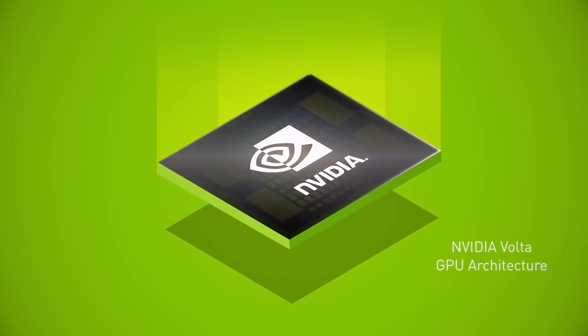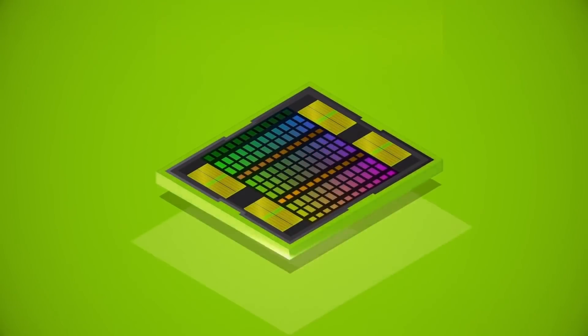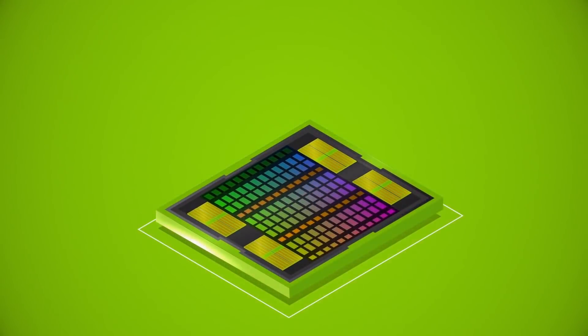Well everyone, you read that right. Volta, NVIDIA's newest GPU architecture, has landed in something other than a data center GPU.